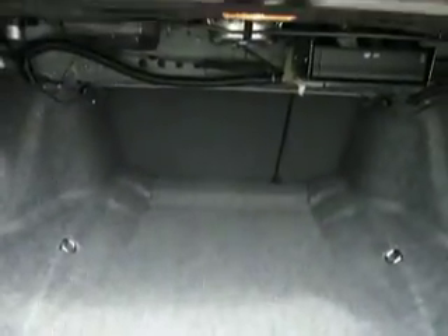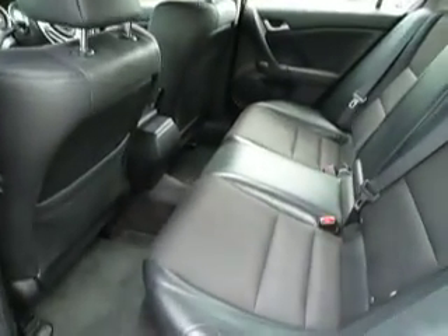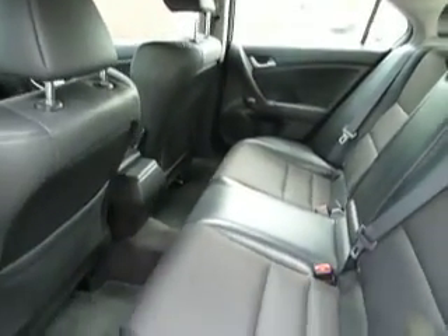It has a huge boot and you can fold the rear seats down so if you have anything longer you can slide it all the way through. Nice condition in the back — space for three adults with three full seatbelts.